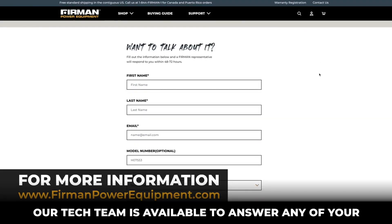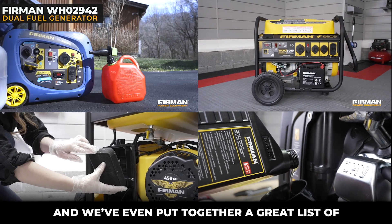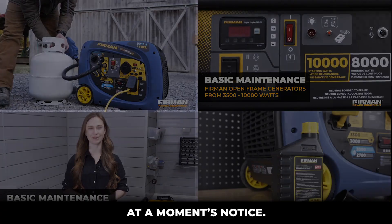Our tech team is available to answer any of your questions at 844-FURMAN-1 and we've even put together a great list of tutorial videos in the link below to help you make sure your generator is ready to go at a moment's notice.